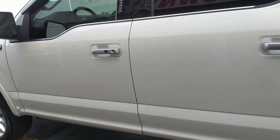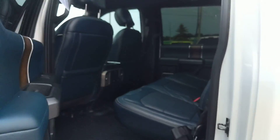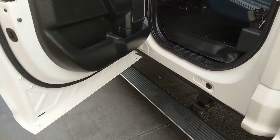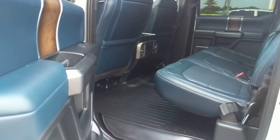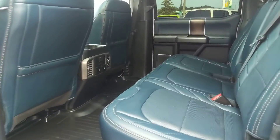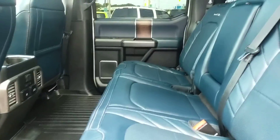It has remote keyless entry and push start, as well as turn signal indicators. You also have the drop-down running boards, which is nice. The interior is leather — they call this a Navy Pier — and it has weather matting in here, really nice.